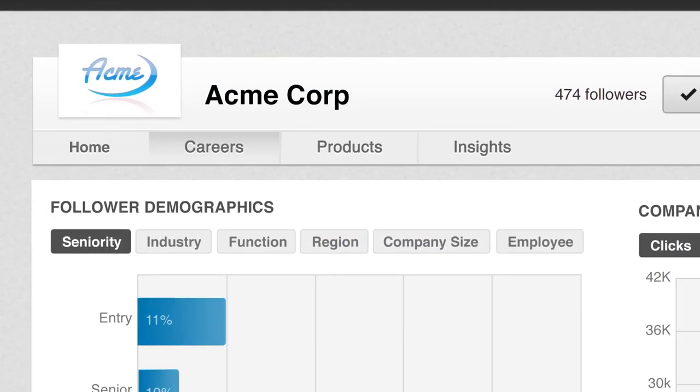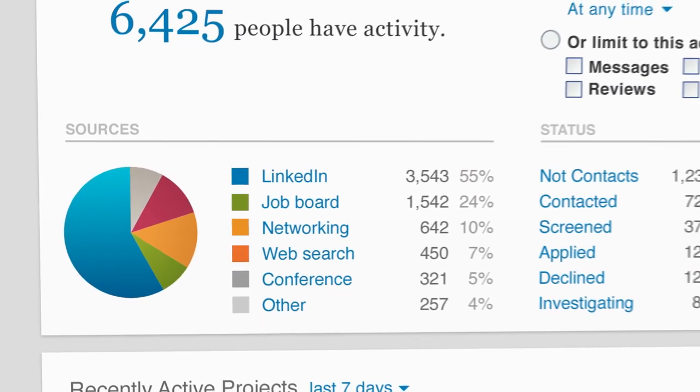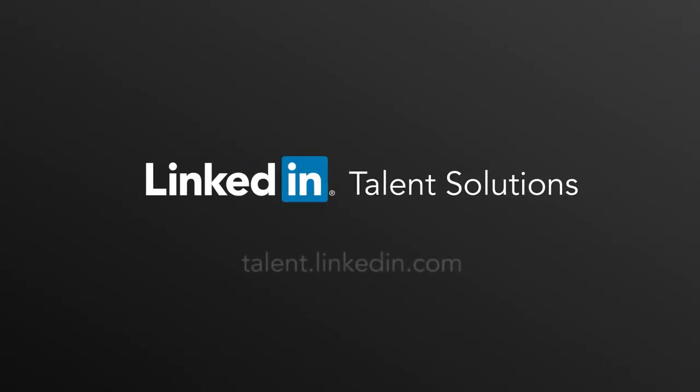And to show you what kind of return you're getting on your investment, LinkedIn gives you real-time access to powerful data, analytics, and reporting tools. If you're not using LinkedIn Talent Solutions, then you're behind the ball. Unlock the full power of LinkedIn with LinkedIn Talent Solutions. To learn more, visit talent.linkedin.com.